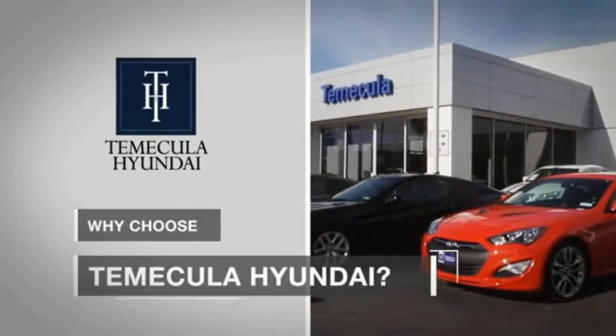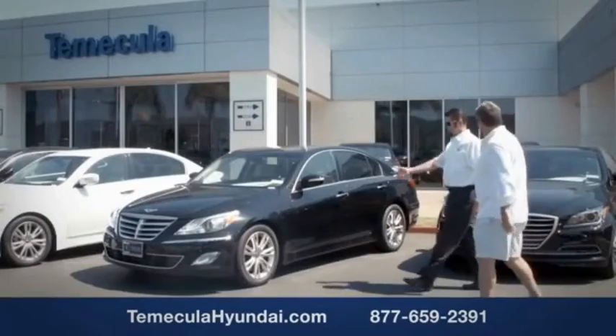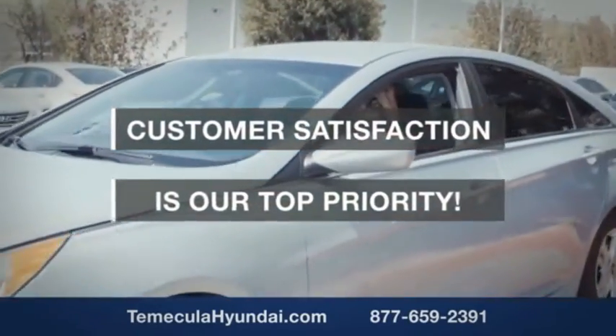Why choose Temecula Hyundai? It's simple. Experience. Buying a car is a big financial decision, and knowing you're working with a team you can trust is important. We want you to know that customer satisfaction is our top priority.